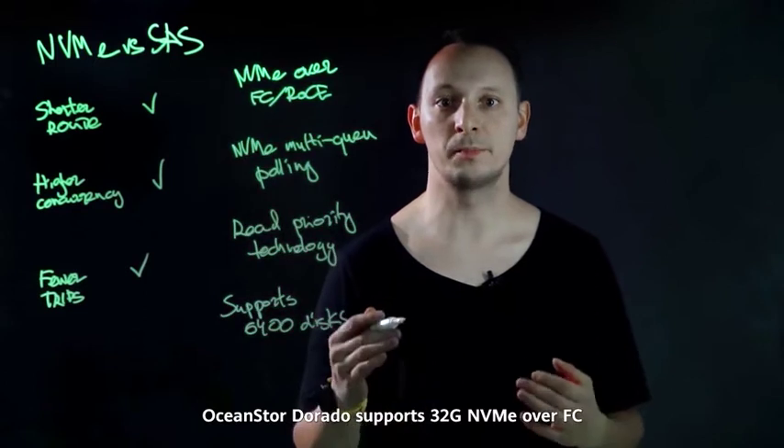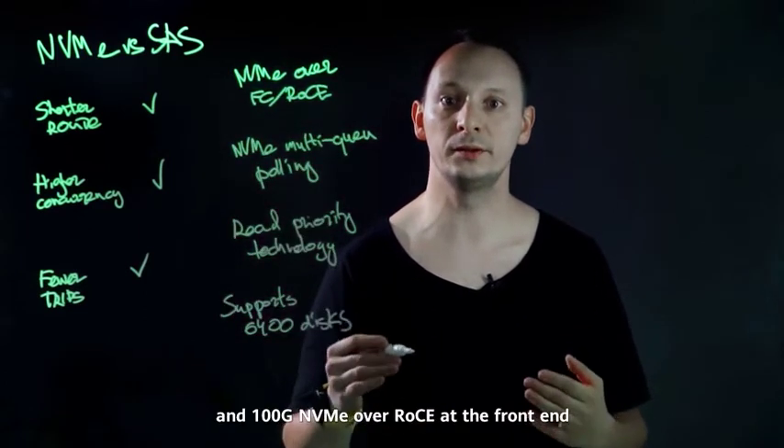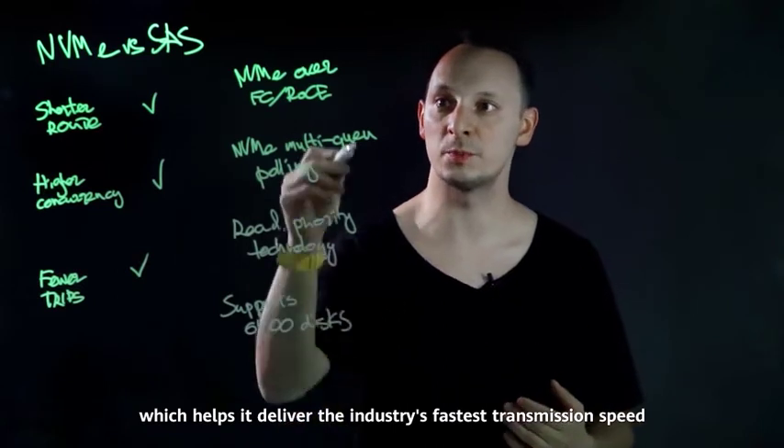OceanStor Dorado supports 32GB NVMe over FC and 100GB NVMe over RoCE at the front-end, which helps it deliver the industry's fastest transmission speed.